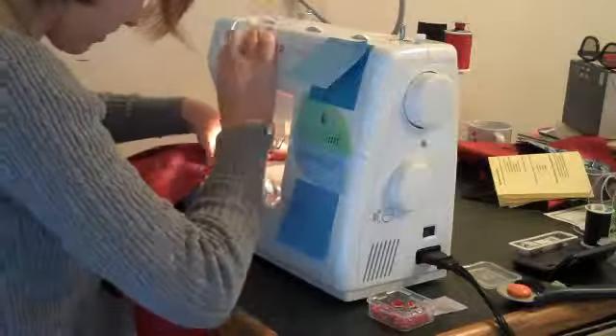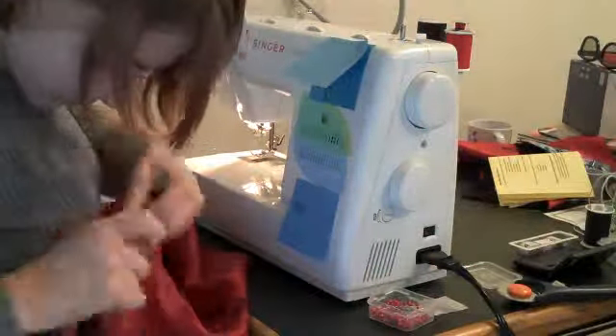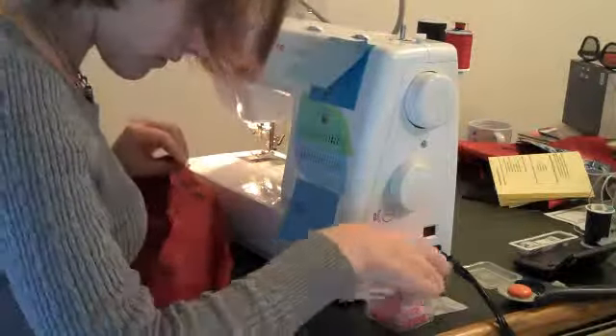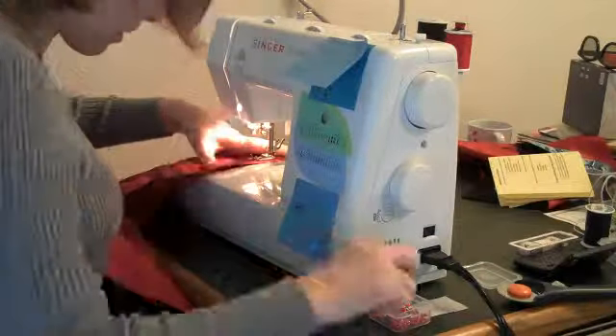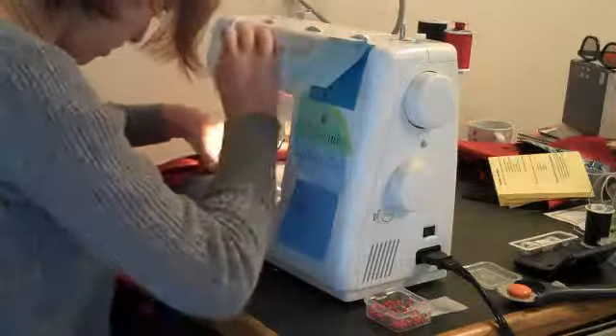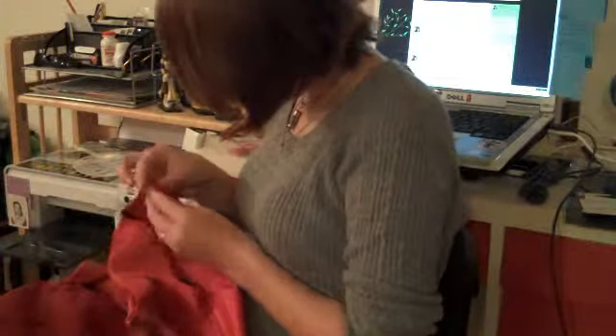That's all I'm gonna do — I'm gonna sew.